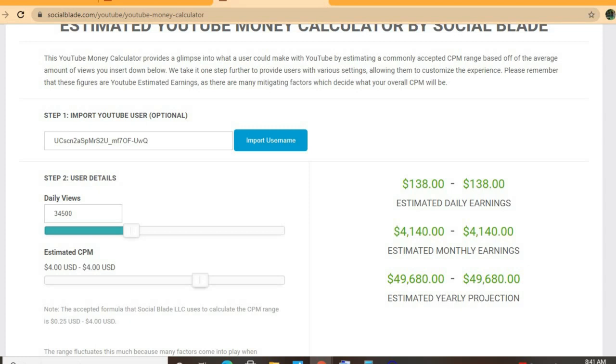To get an estimate of how much he's earning, we'll be using the YouTube Money Calculator, and we'll be estimating that his CPM is four dollars. CPM stands for cost per thousand views — the amount a YouTuber gets paid for every thousand views. The CPM tends to fluctuate anywhere from a dollar up to ten, twenty, or even more, depending on the country the video is watched in, how long a viewer watches an ad, and whether the viewer clicks on the ad.